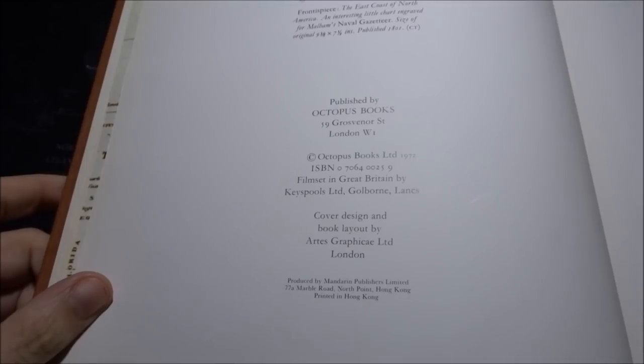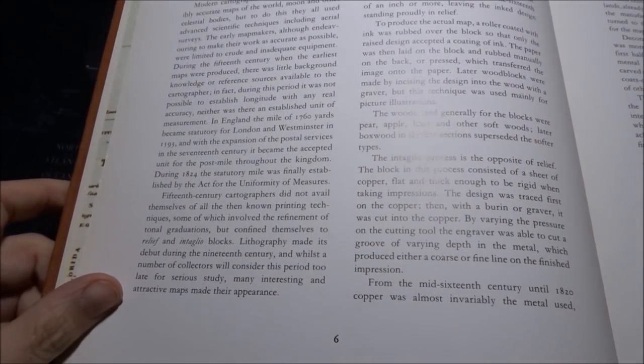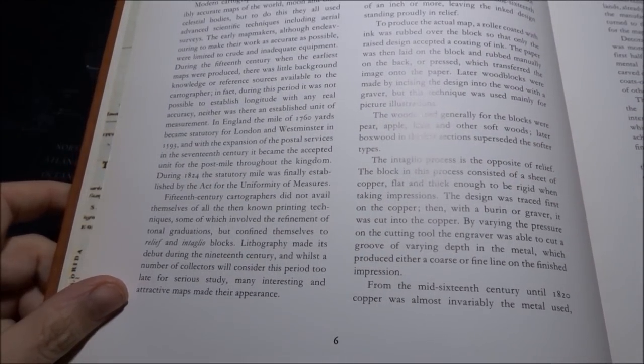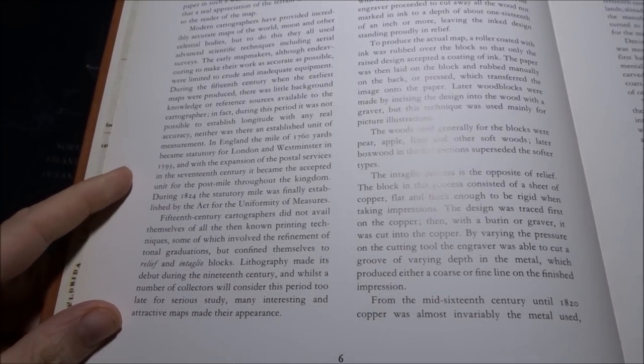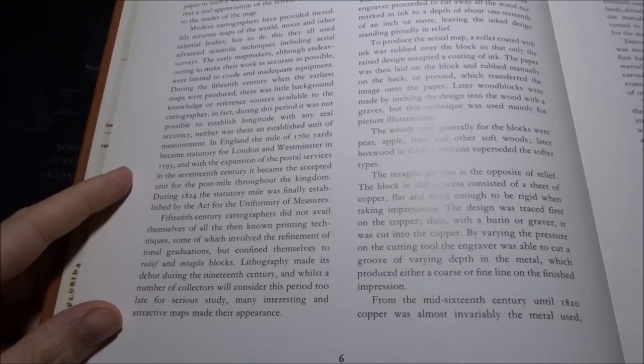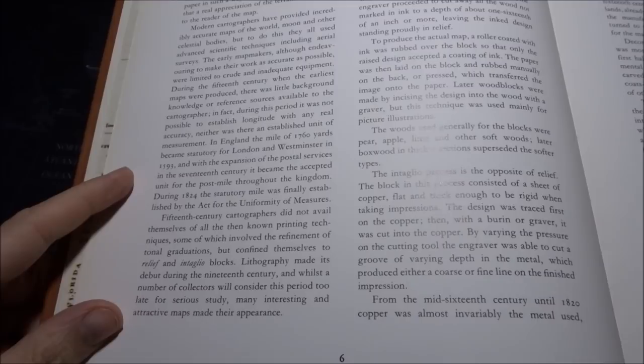This book is from 1972. I'm just going to read a bit from the start of the book here before looking at the maps. By definition, a map is a graphic statement of direction and contour.